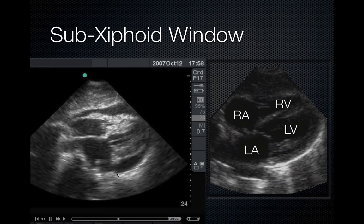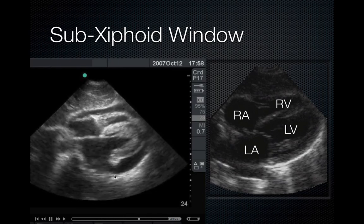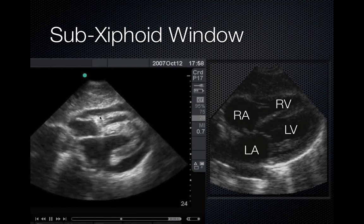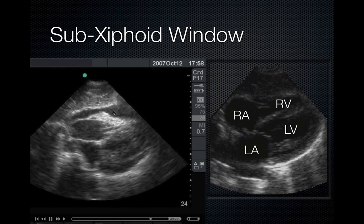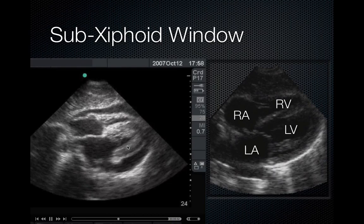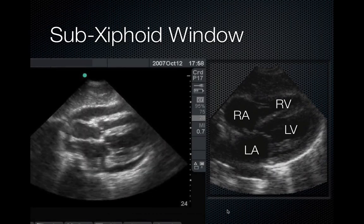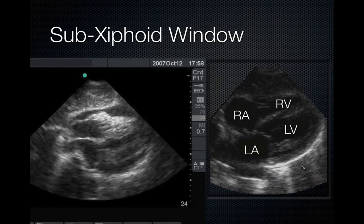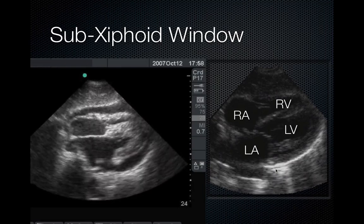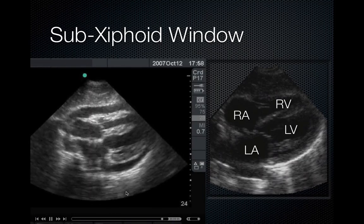The subxiphoid window looks specifically for tamponade, signs of pericardial effusion, or hemopericardium. This is a subcostal view where you can see the two layers of the pericardium separated, the right ventricle and the left ventricle. Here's a still view of the anatomy in the absence of pericardial effusion. This bright white hyperechoic layer is the pericardium — the layers together are bright white, and when they are separated, you can very clearly see them.